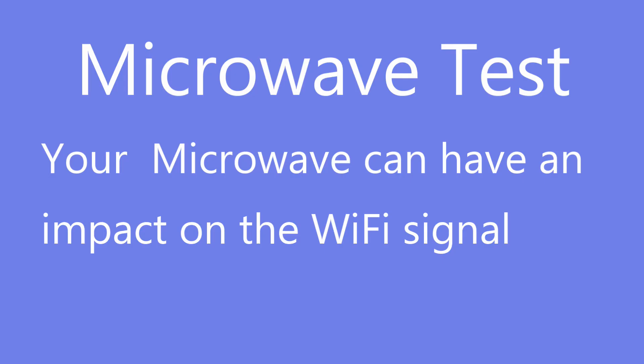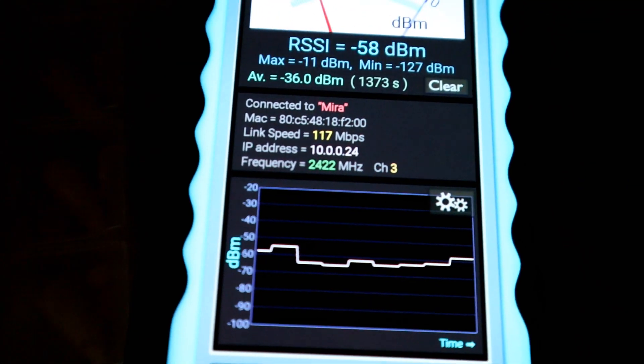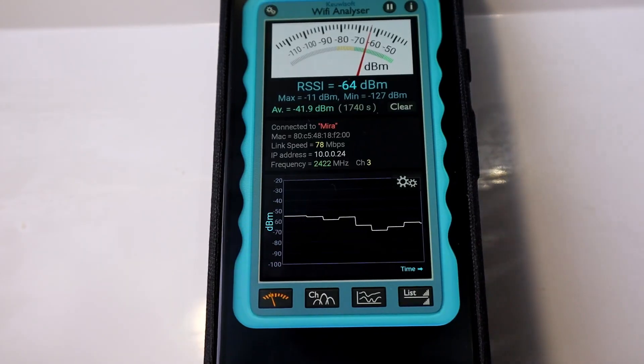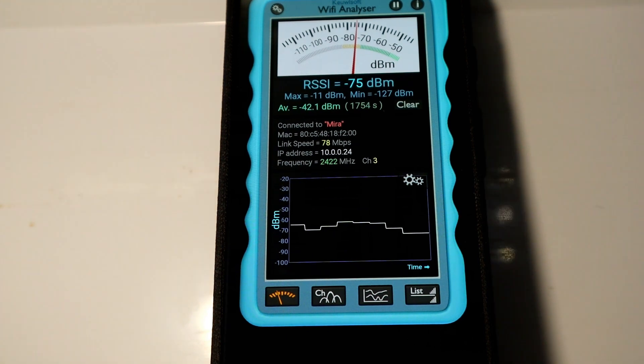Next is the microwave test — I've heard a million times that radiation from the microwave affects the 2.4GHz Wi-Fi signal. I put a glass of water in the microwave, tested the signal beforehand at 117 megabits per second, switched the microwave on to boil the water, and the result was still 117 megabits per second — zero impact. Then I stuck the phone in the fridge itself, just to see. Before closing the fridge: 78 megabits per second, after closing: 78 megabits per second — pretty much holding steady.